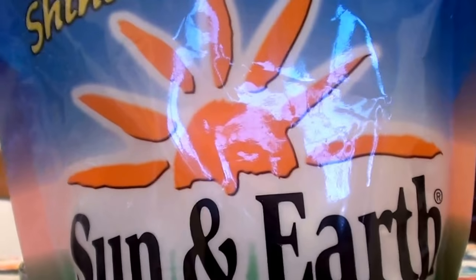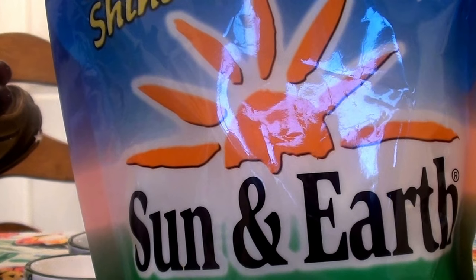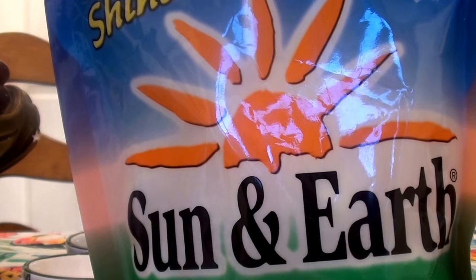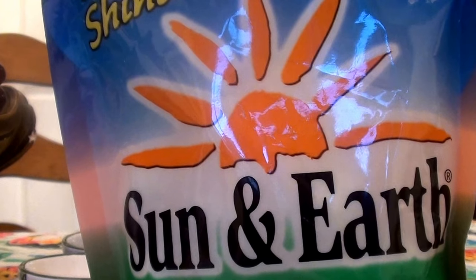There are your ingredients, guys — can you see? I love it. I cannot give it any more kudos. I love the way it does my dishes, my glassware, my silverware.